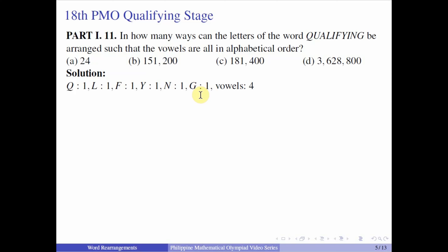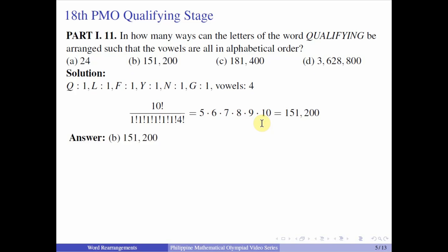Using permutation with identical objects, you have a total of 10 letters, and you divide by the factorials of the six consonants and then by 4 factorial for the four vowels considered as identical objects. Simplifying, we divide 10 factorial by 4 factorial, leaving us with 5 × 6 × 7 × 8 × 9 × 10, which equals 151,200. So the answer is letter B.